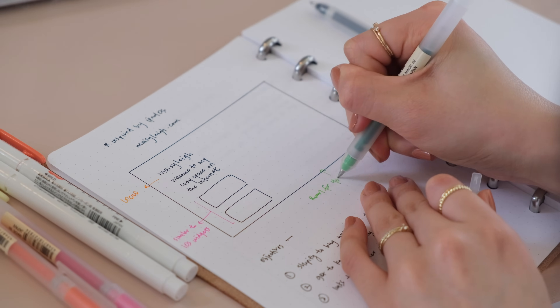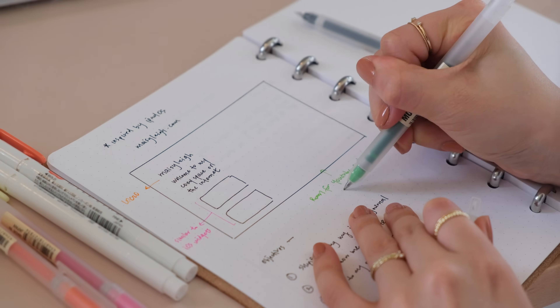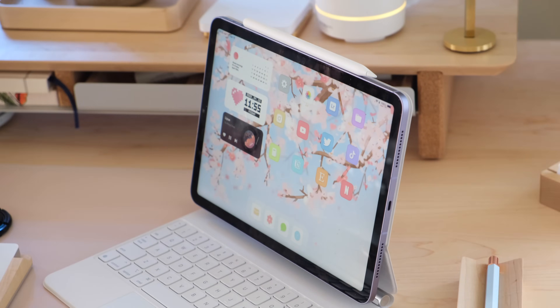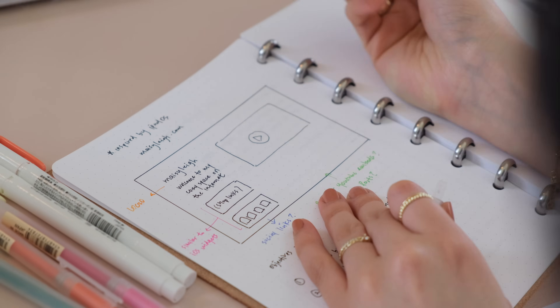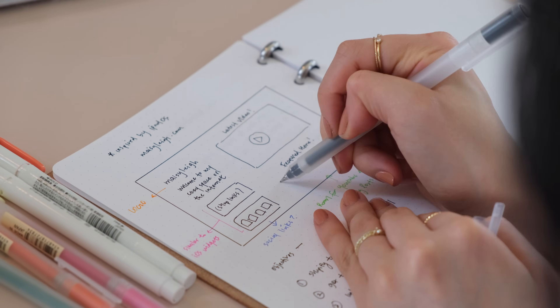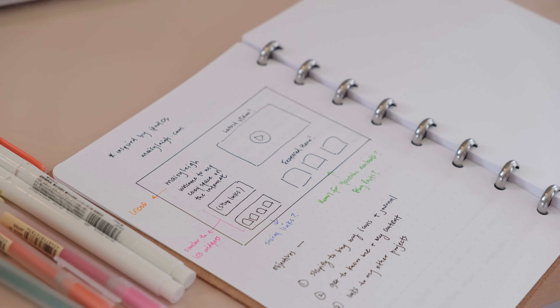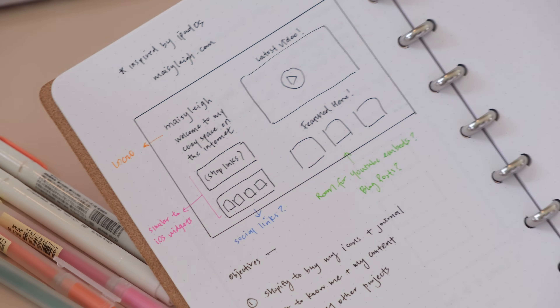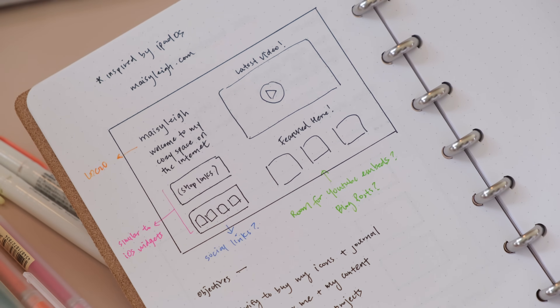For this design in particular, I'm actually deeply inspired by iOS. I've really been enjoying using my iPad lately. I think the design of iPadOS is so intuitive and natural, and so many of us interact with our devices every day. So I thought it would be really interesting and fun to make my website design inspired by iPadOS.